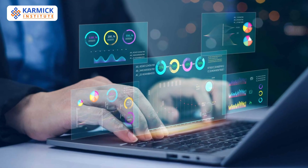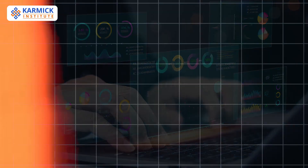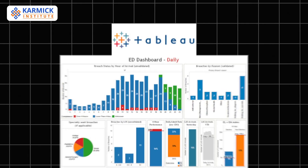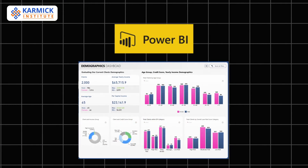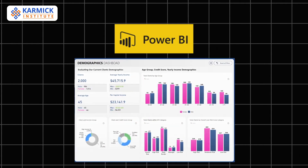First up, Tableau. It transforms complex data into simple, interactive dashboards, perfect for visual storytelling in business intelligence. Power BI, developed by Microsoft, connects with Excel, Office 365, and many databases.